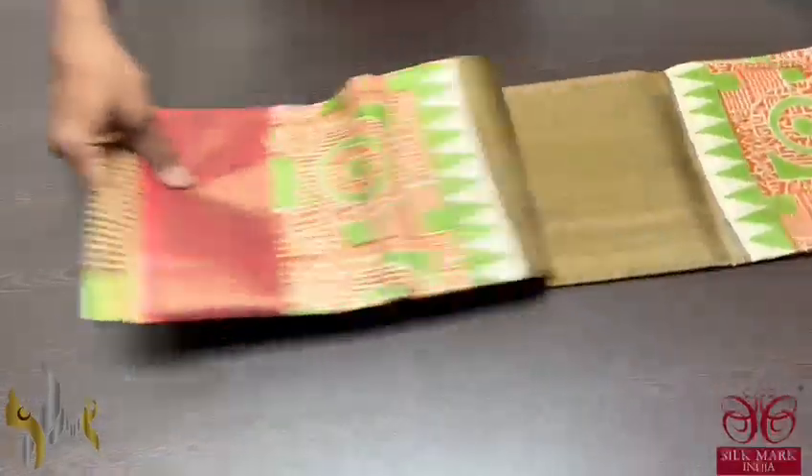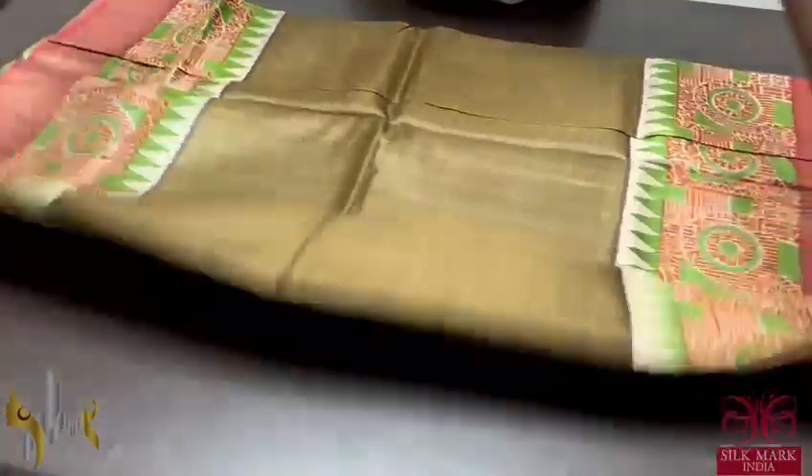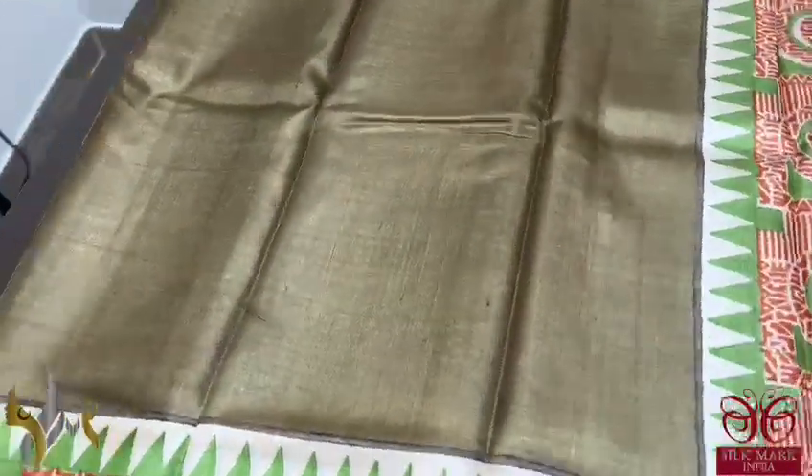Pure Tessa Silk Sari, premium quality, handblock printed, with zari borders on a premium acid washed boiled Tessa fabric.